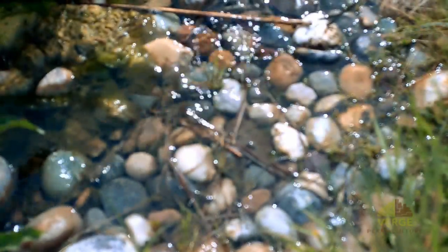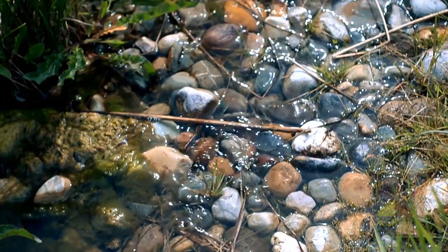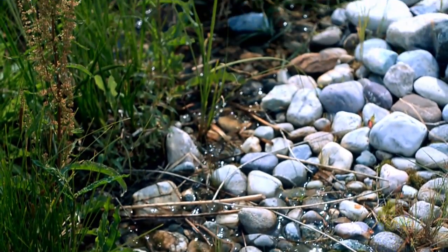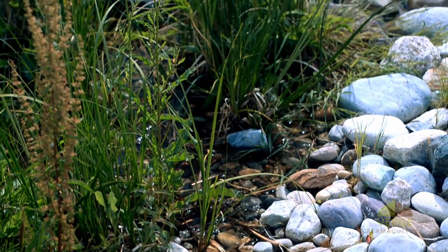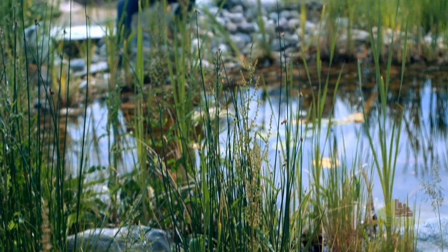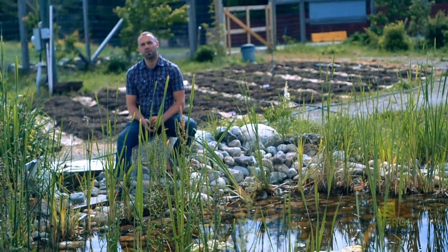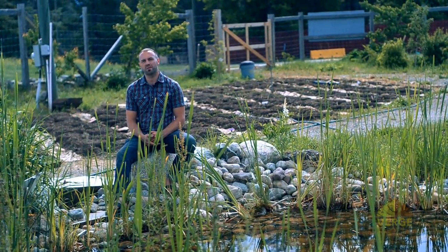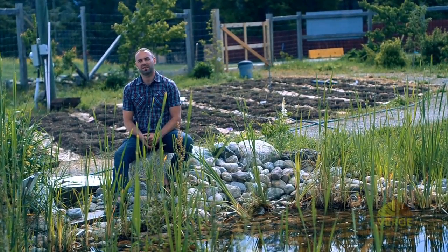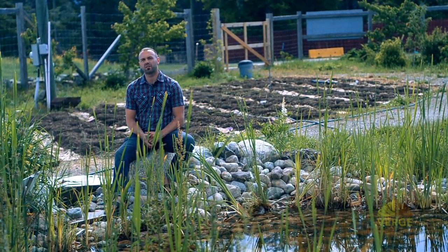That concludes how we harvest water here at the Groundswell campus. If you want future updates about this campus and all the other activities we do here, make sure you subscribe to our channel, check out the Verge Permaculture website and Groundswell websites mentioned in the credits below. If you have specific questions about how we harvest water or anything else on the site, ask them and we'll do specific videos to answer those questions.